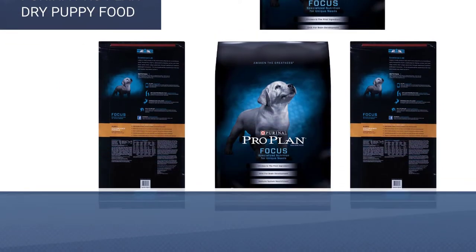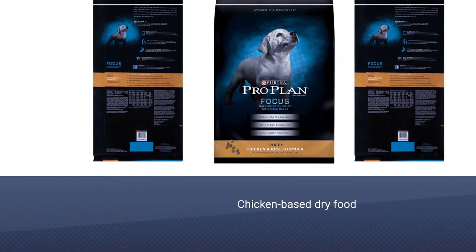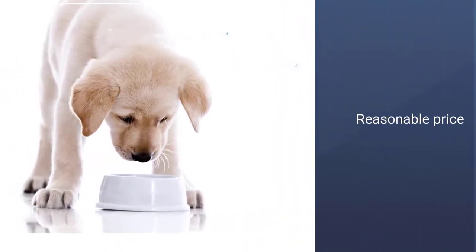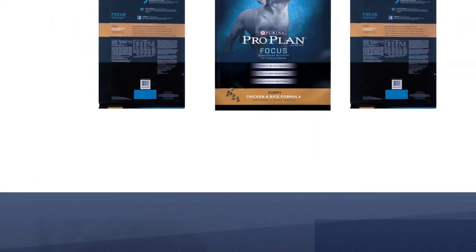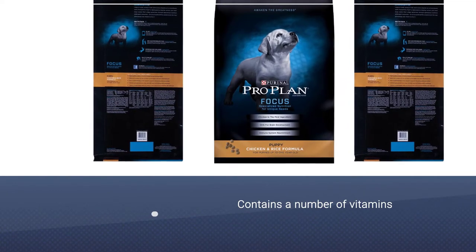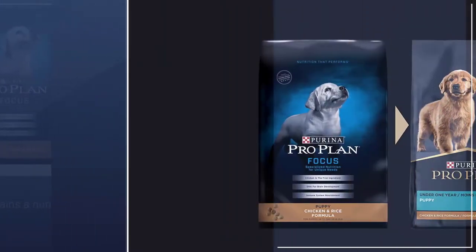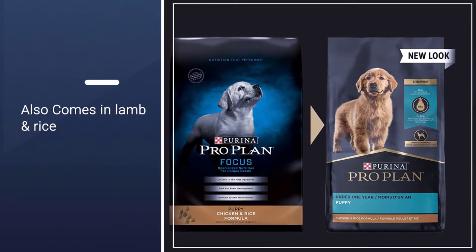If you're looking for a high-protein lamb or chicken-based dry food for your puppy, Purina Pro Plan Focus is a solid choice. Given the price point, Focus contains a number of vitamins, minerals, and antioxidants to help your puppy develop strong and smart. It comes in lamb & rice, chicken & rice, and chicken varieties. High-protein formula at 28%, with lamb or chicken as the number one ingredient.